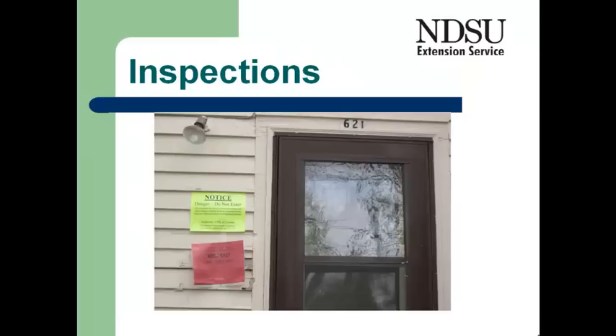Typically, the first thing that the city or governmental unit will do is bring a team in and do an evaluation of the home. They'll look for the structural hazards. They'll look to make sure that the electricity is shut off, that the gas is shut off,